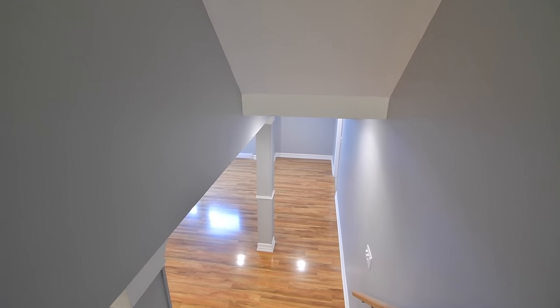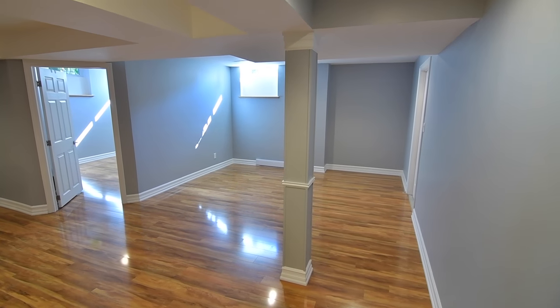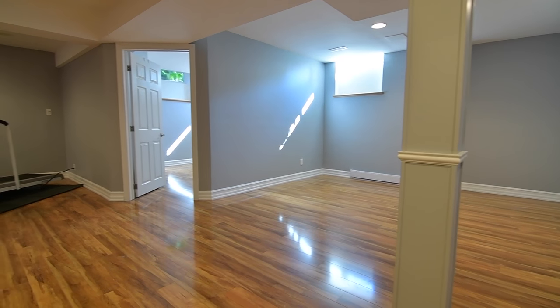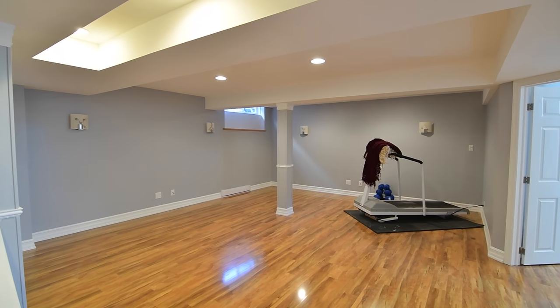The lower level features a large recreation area with laminate floors and pot lighting, a bonus room ideal as a fifth bedroom, a huge unfinished space perfect for a workshop or storage, as well as upgraded oversized basement windows.